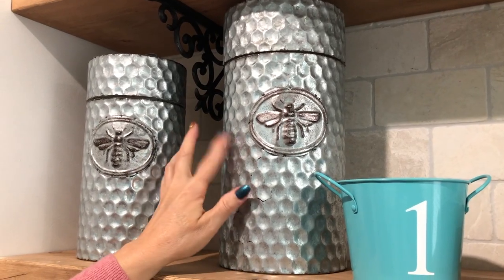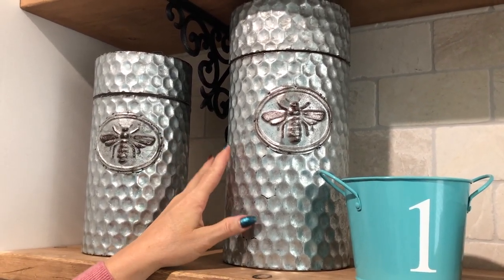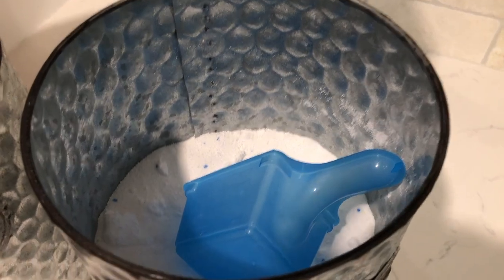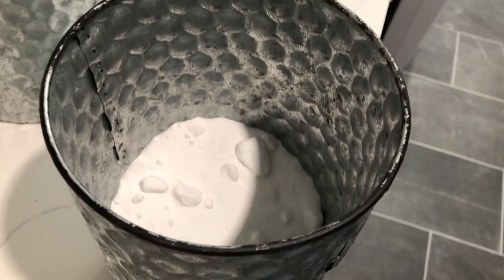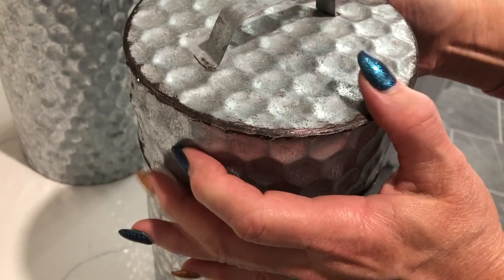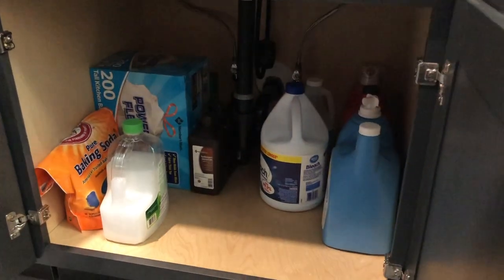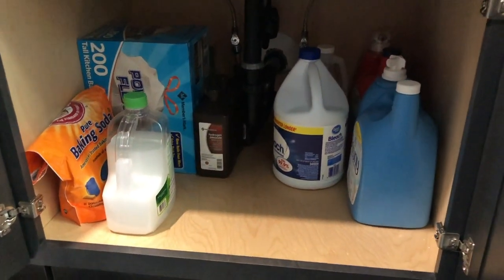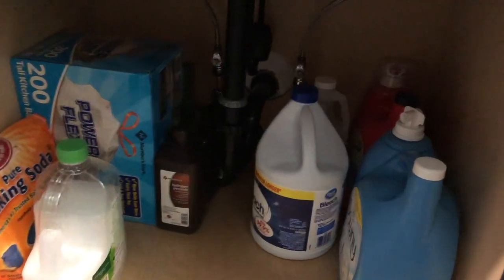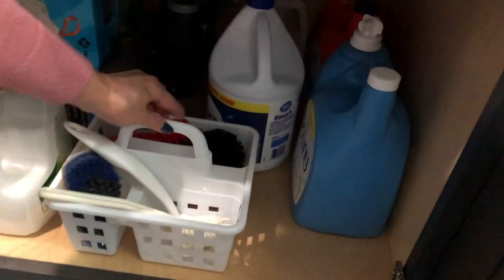Another container option is canisters — I picked up a set at a yard sale and they work great in here. One stores my OxiClean and another has borax, so it looks beautiful in my laundry room but serves a purpose too. Under the sink is a great place to store bulk items — large-size fabric softener, laundry soap, bleach, trash bags, all the big bulky items. I also have a container right there with my cleaning brushes.